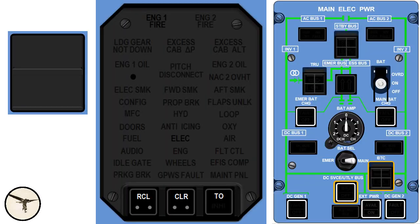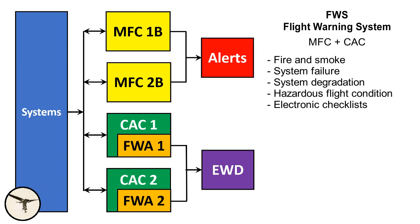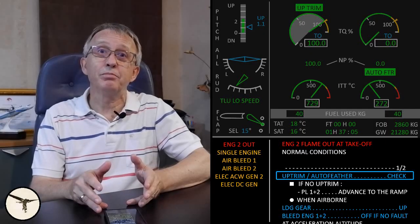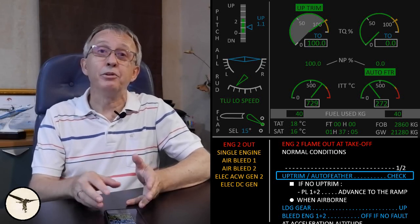Here is an example of a system failure: DC generator fault. We get a single chime, a flashing master caution light, ELEC on the crew alert panel, and an amber fault light on the generator push button. The procedure is found in the Quick Reference Handbook. ATR-600 variants have a flight warning system which is an integrated part of both the MFC and the CAC. In addition to the functions given by the C-CAS, the flight warning system provides electronic checklists, which are displayed in order of priority.